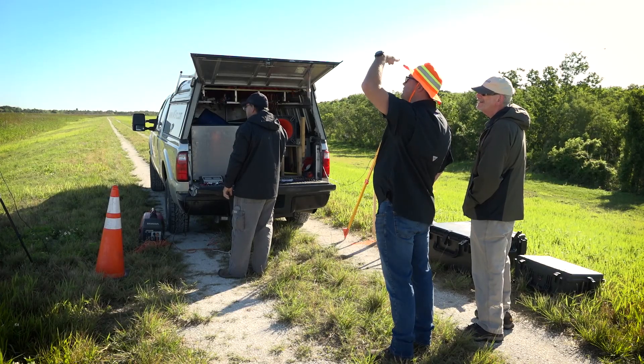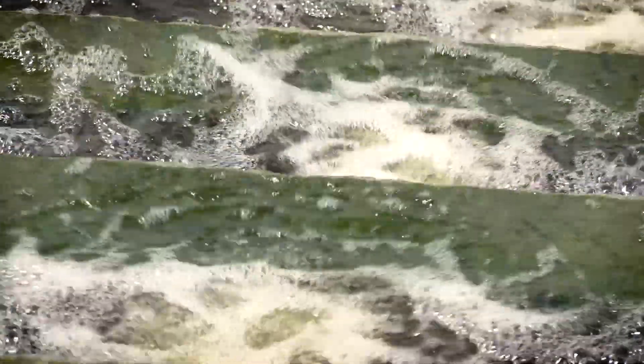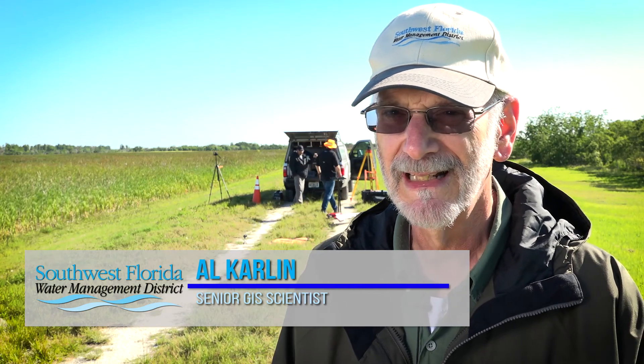Today we're out at Lake Hancock at the Southwest Florida Water Management District treatment cells, and what the cells do is they filter water. My name is Al Carlin. I work in mapping and GIS at the Water Management District. I'm a senior spatial scientist.